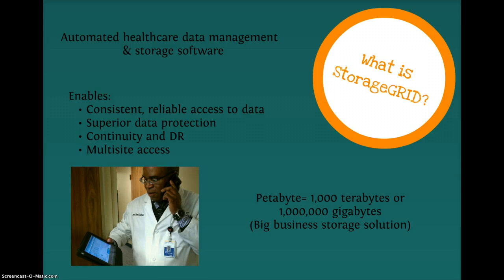Specifically, this solution is intended for big business storage among healthcare. NetApp StorageGRID also protects patient data through encryption and digital fingerprints, minimizing data corruption and tampering, all while helping to achieve compliance with modern healthcare regulations.